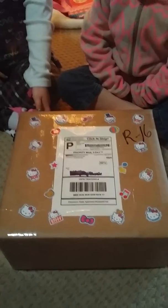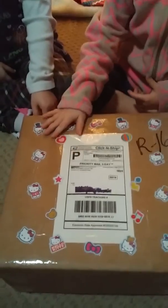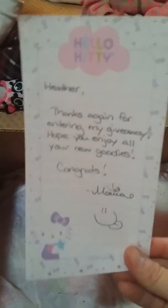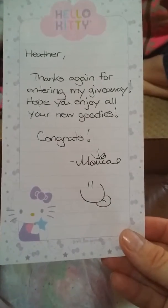This is our unboxing of our Hello Kitty giveaway prize that we won. Look how fun they decorated it! Let's go ahead and get started opening it — the girls are all excited. Okay, are you ready to find out what's inside? All right, wait — scoot back. First it says: 'Heather, thanks again for entering our giveaway, hope you enjoy all your new goodies. Congrats, Monica!'